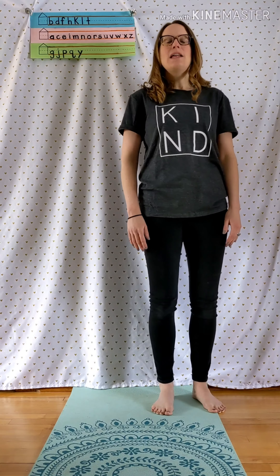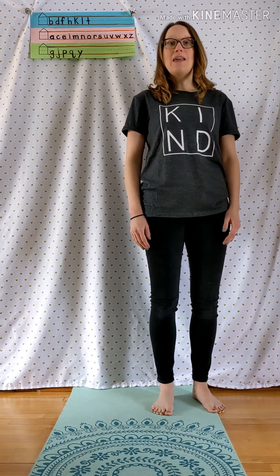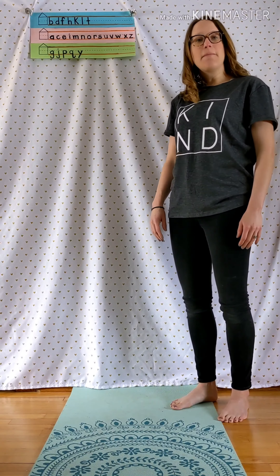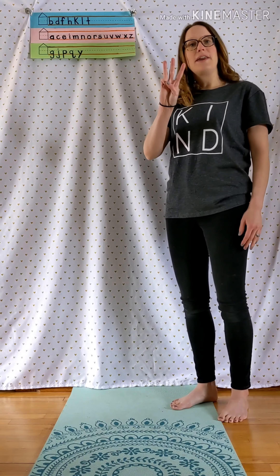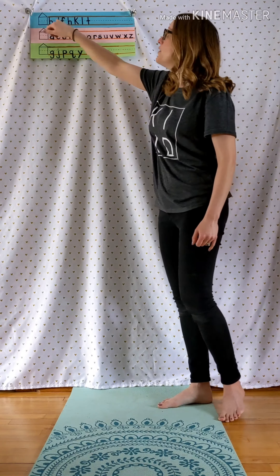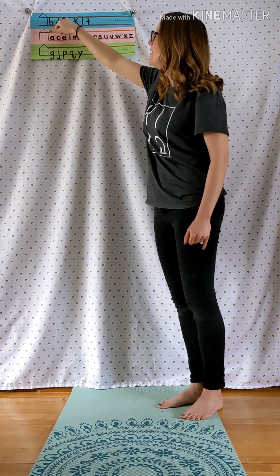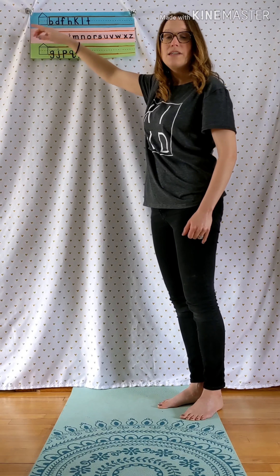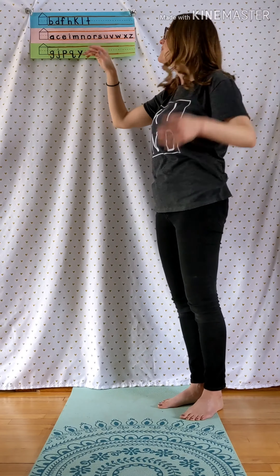Hi friends! Let's talk about where we should be putting our letters when we're writing on a line. It's easiest if we think about our letters in three different categories and put all those letters in the house. Letters that touch the top line of your paper are called ceiling letters because they would touch the ceiling of the house.